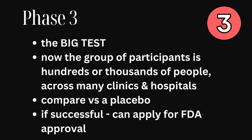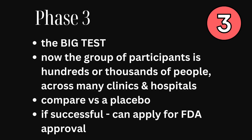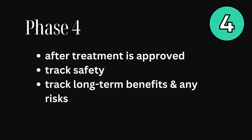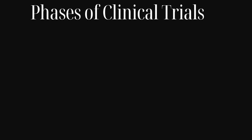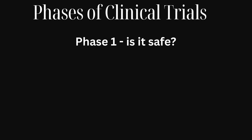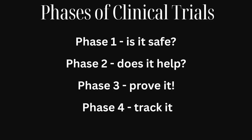Phase three is the big test — hundreds or even thousands of people, often across many clinics and hospitals. Researchers compare the new treatment to a placebo or standard treatment. If this stage goes well, the company can apply for FDA approval. Phase four is done after a treatment is already approved to keep tracking safety and long-term benefits and risks. So in short: phase one — is it safe? Phase two — does it help? Phase three — let's prove it. Phase four — track it long-term.